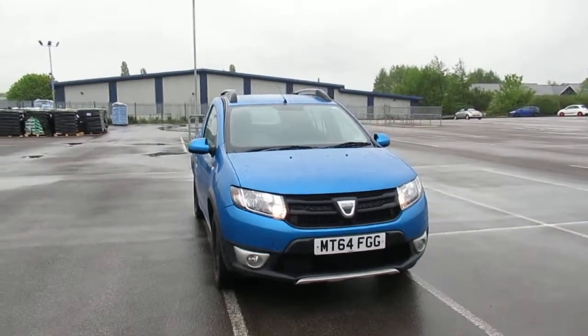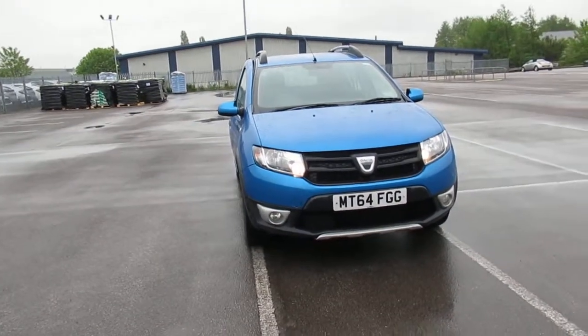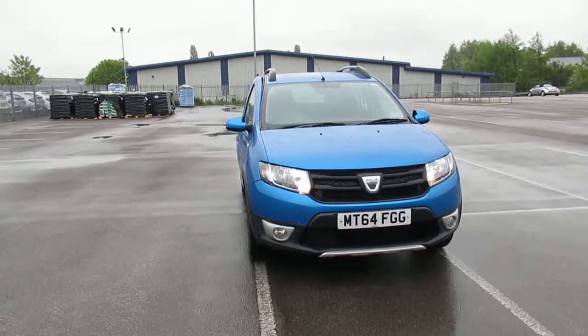Hi, this is Lee from Lincoln Renault. We are happy to show you this 64-point Dacia Sandero Stepway. It's a 1.5 DCI, so it's a diesel with a manual gearbox.